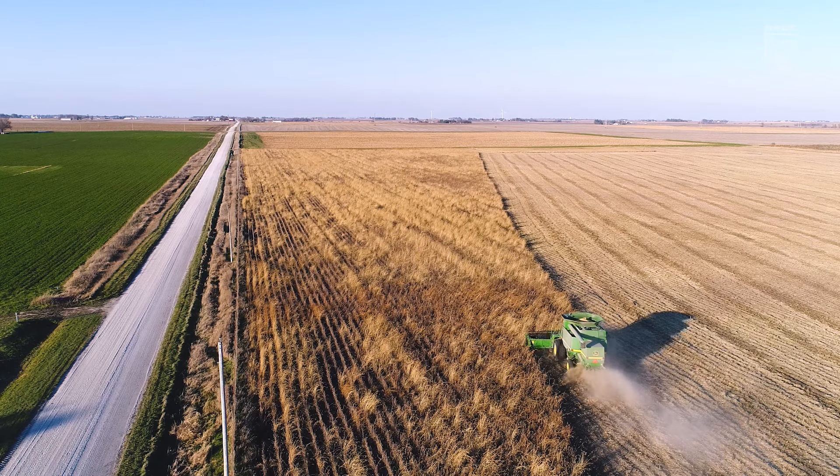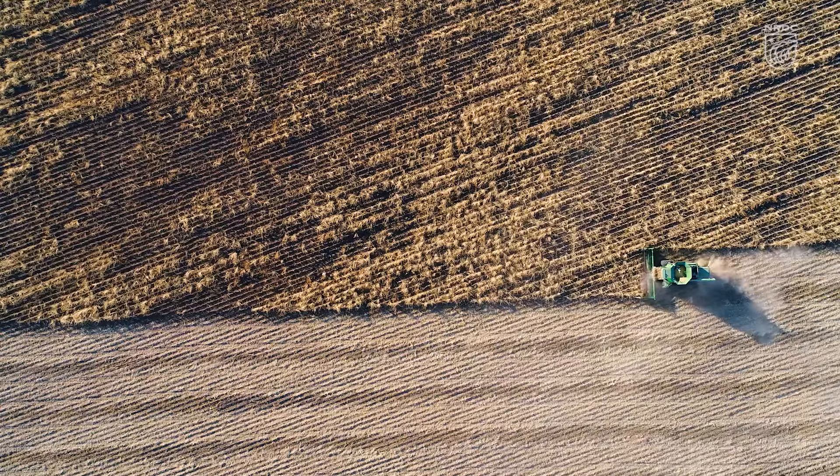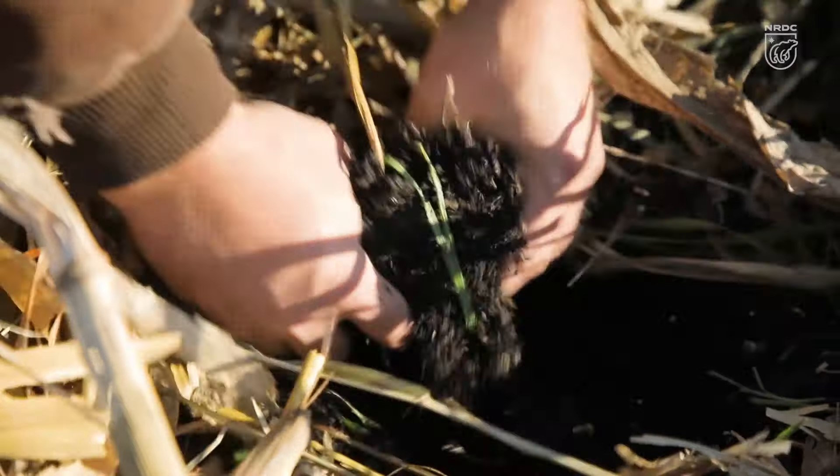About 12 years ago we were farming corn and soybeans. Then we started exploring ways to diversify our operation by growing additional crops, and we started exploring growing organically. In order to grow organically, we were going to need to improve our soil health.